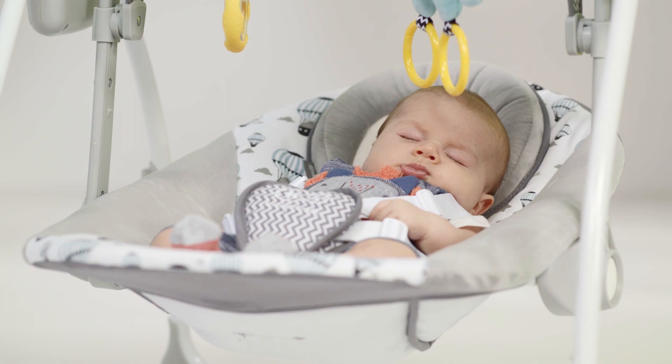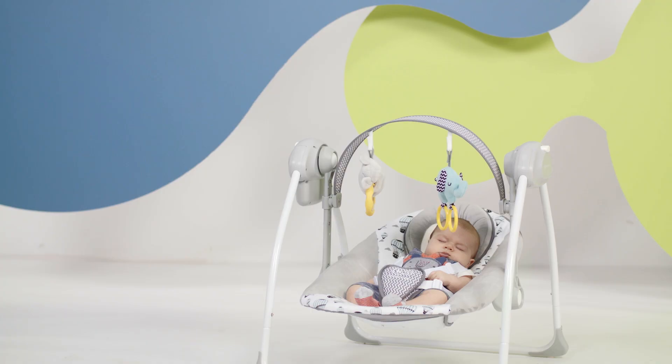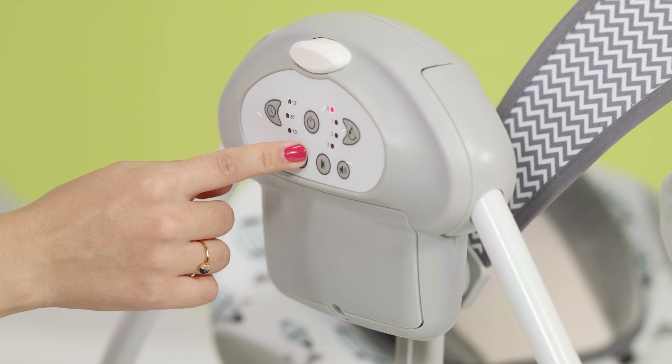With the smart clock settings, you can set the timer for 10, 20, or 30 minutes. The rocker will switch off automatically after that time has elapsed.